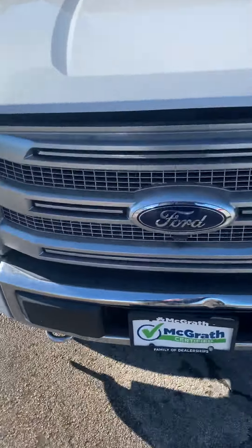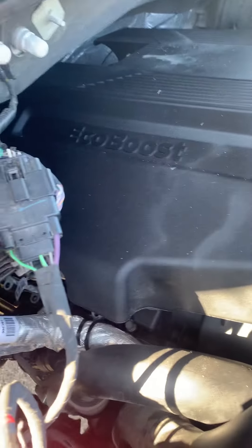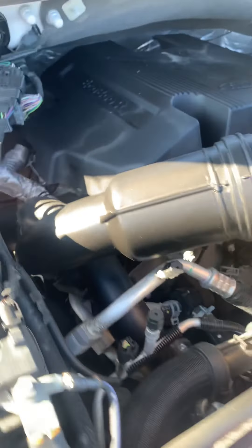We'll take a look underneath the hood here — let me go ahead and pop this open. You're going to notice this does have the EcoBoost, so plenty of power with that EcoBoost, definitely nice with plenty of get-up-and-go.